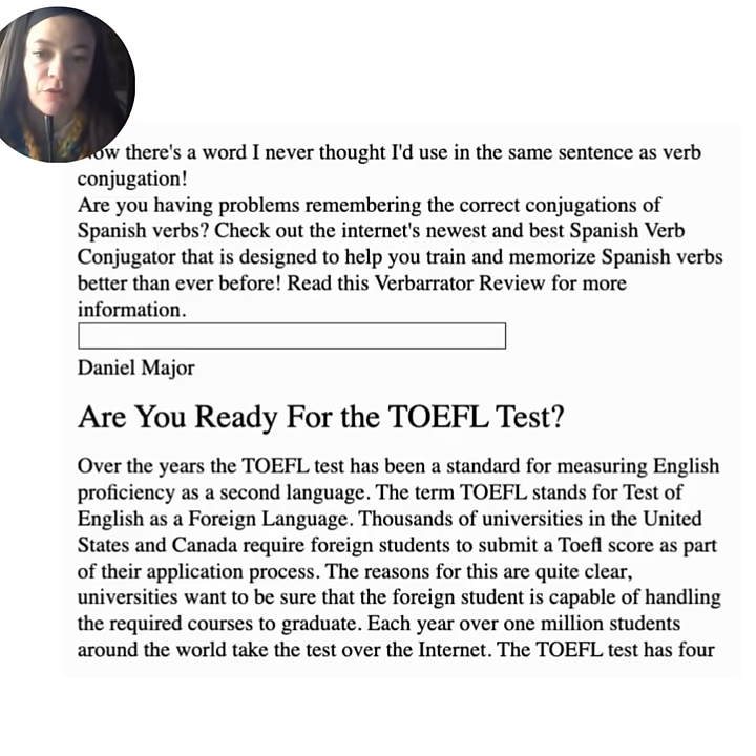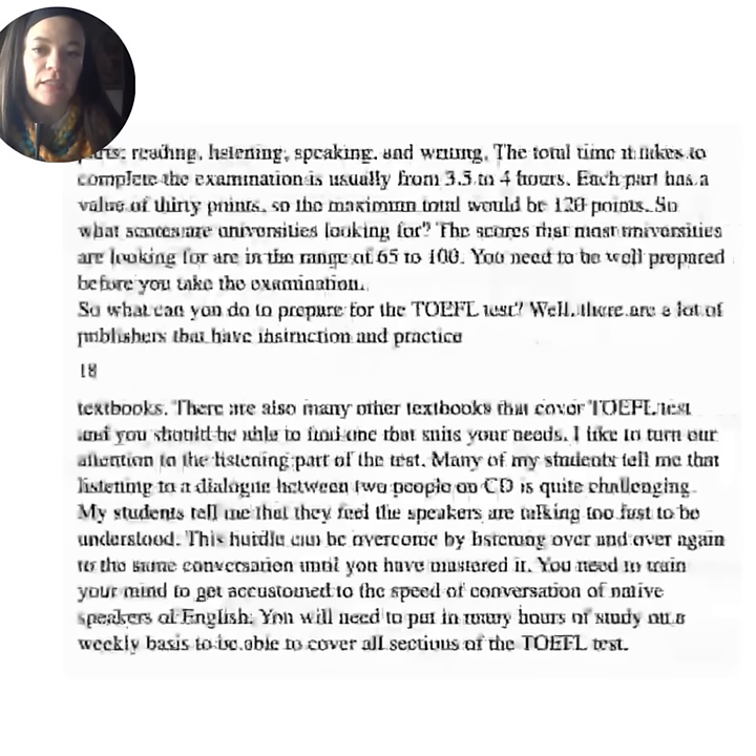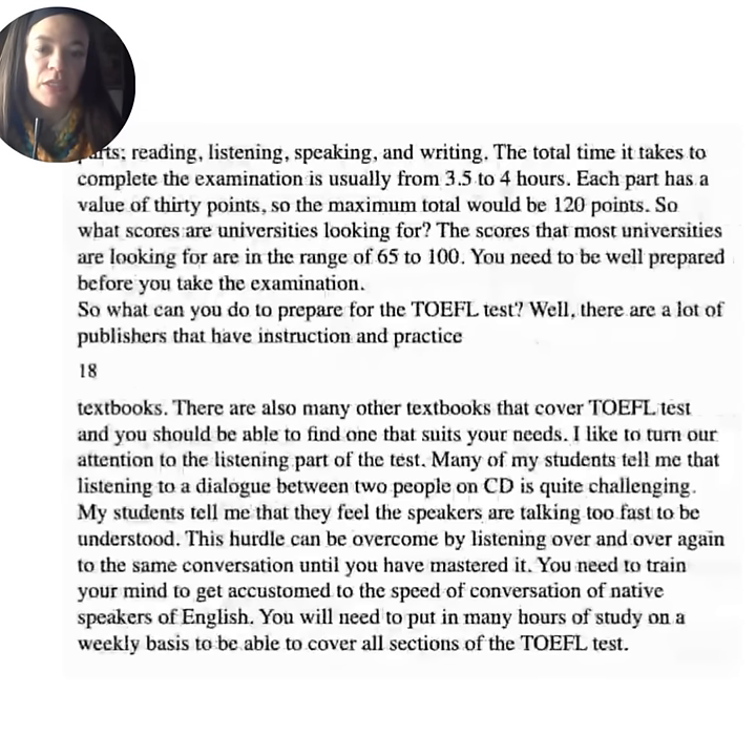Are you ready for the TOEFL test? Over the years, the TOEFL test has been a standard for measuring English proficiency as a second language. Thousands of universities in the United States and Canada require foreign students to submit a TOEFL score as part of their application process. Universities want to be sure that a foreign student is capable of completing required courses to graduate. Each year, over one million students around the world take the test over the internet. The TOEFL test has four parts: reading, listening, speaking, and writing. The total time to complete the examination is usually three and a half to four hours. Each part has a value of 30 points, so the maximum total would be 120 points.